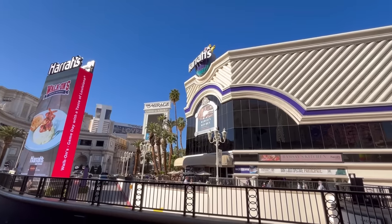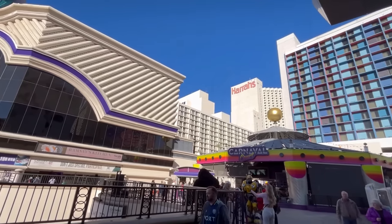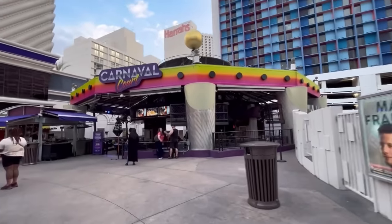And then of course there's the very popular Carnival Court, right in between the LINQ and Harrah's. They do have live music and a big bar there — it always looks like a fun time.